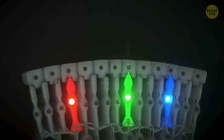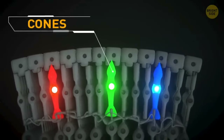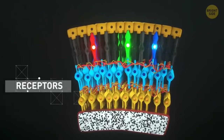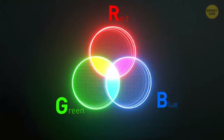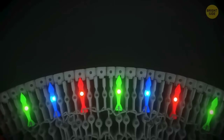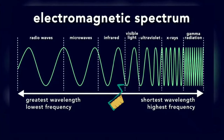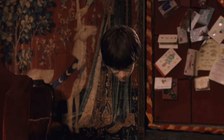Most snakes have three types of cones, or color-detecting cells in their retinas, just like humans. However, we have three cones centered at different visible wavelengths — red, green, and blue. Snakes only have two cones centered at visible wavelengths, and one for ultraviolet light, so they can see shorter wavelengths that are invisible to us.